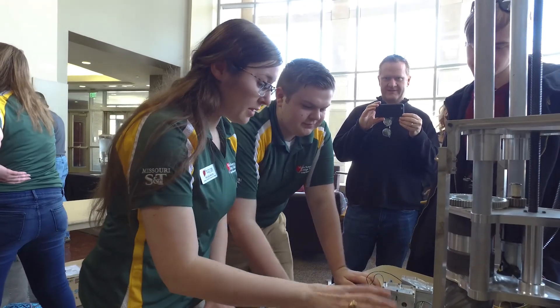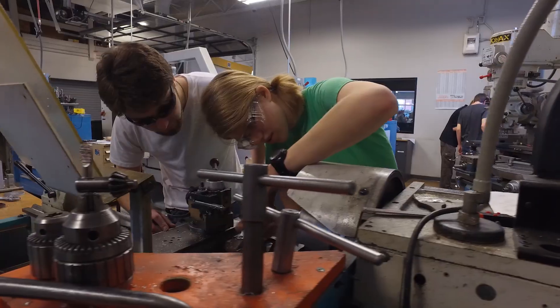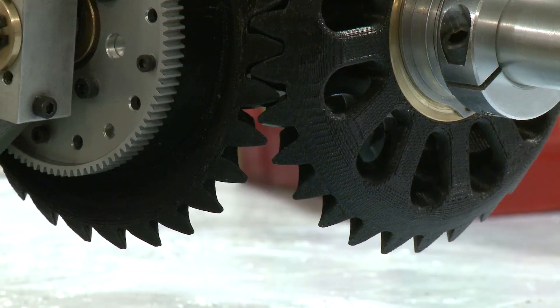All of our manufacturing is done in-house by the students standing around you. They spend countless hours machining parts on CNC machines, spending hours on manual machines — but also finding the failure point. They test every part, find the failure, redesign, and remachine.